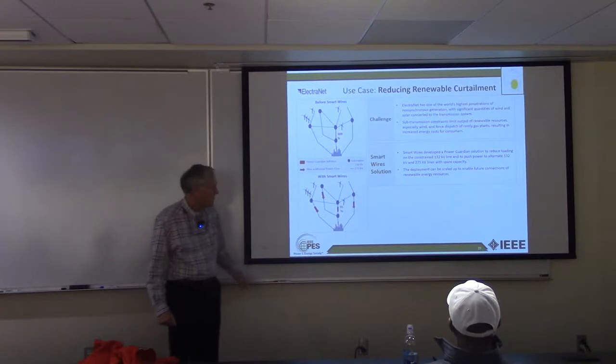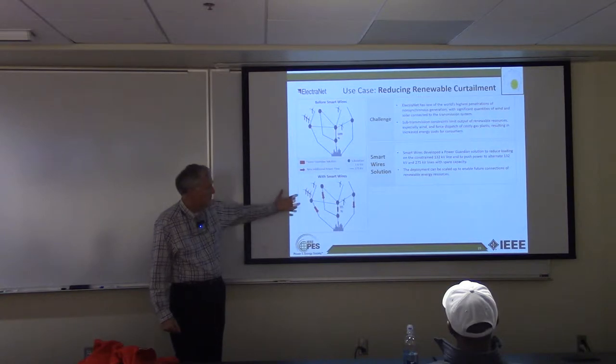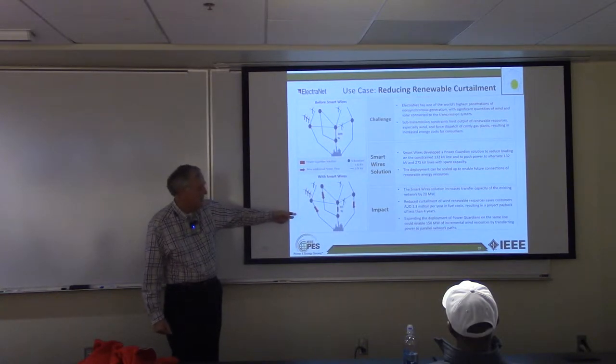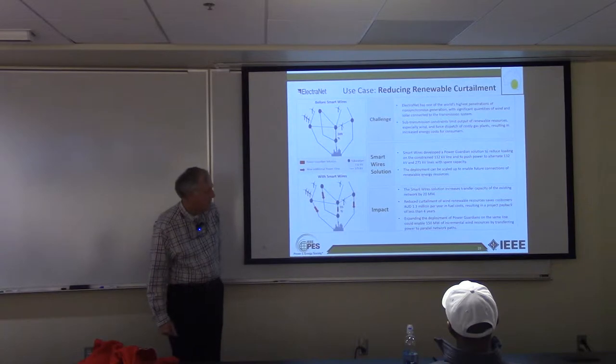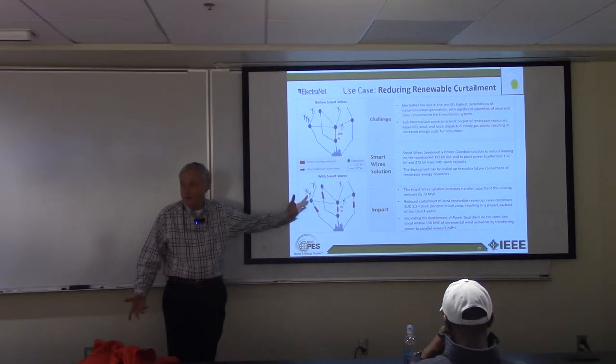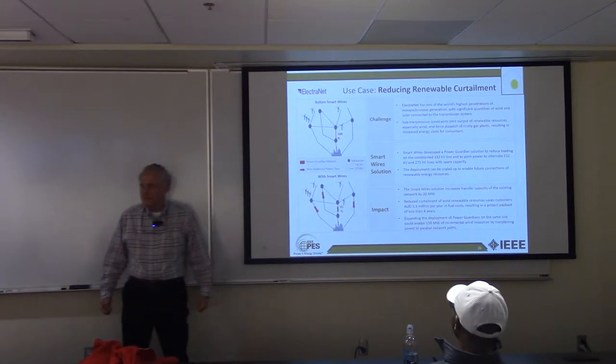This grid has both 132 kV and 275 kV lines, and they were able to scale it up. They saved 1.3 billion Australian dollars just in fuel cost by getting the renewable energy into the grid, and gained 150 megawatts of incremental resources.